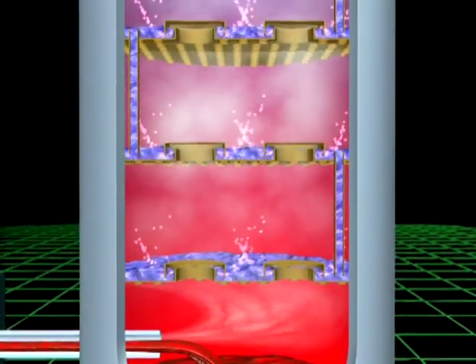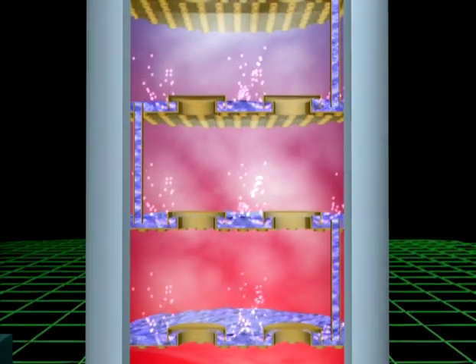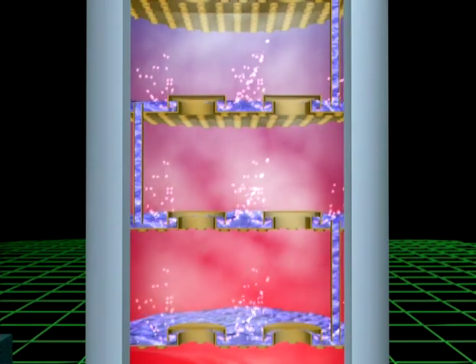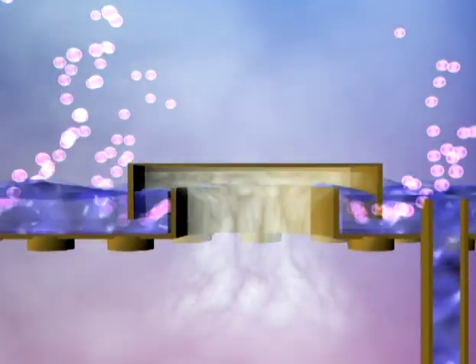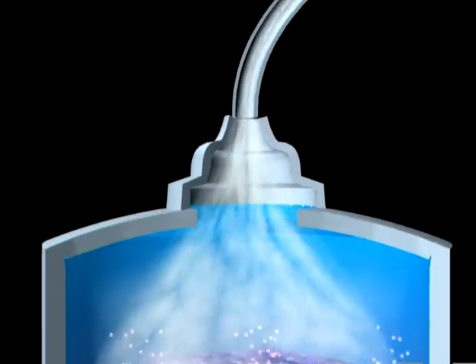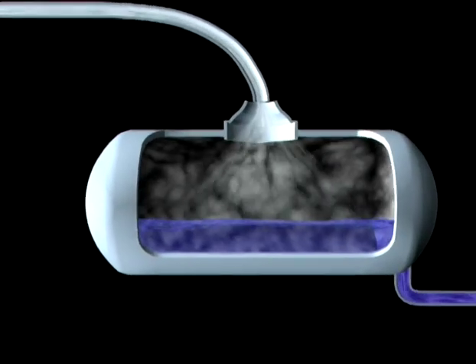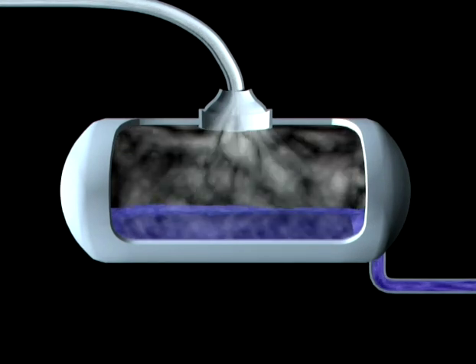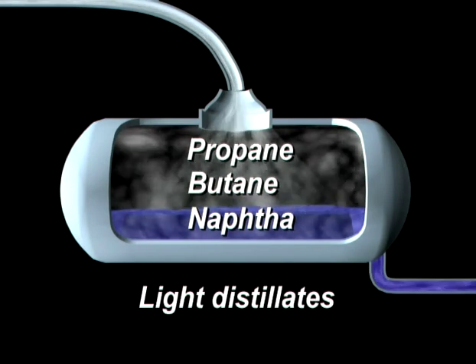The column has a number of trays fitted with valves that keep the liquid on the tray but allow vapours to pass through. The trays get progressively cooler the higher they are up the column. When a vapour passes through a tray with a temperature that corresponds to its boiling point, it condenses on that tray, leaving other vapours with lower boiling points to continue on up the column. The lightest and most volatile vapours pass from the top of the column, where they are condensed into liquid. These include propane, butane and naphtha, and are called light distillates.